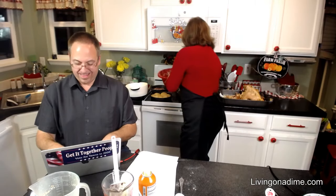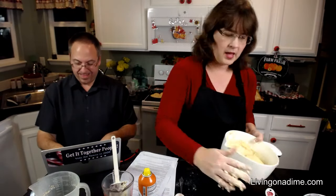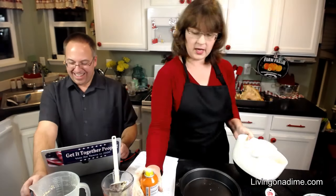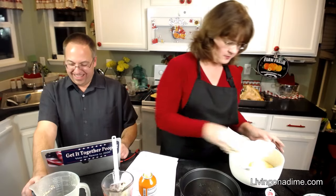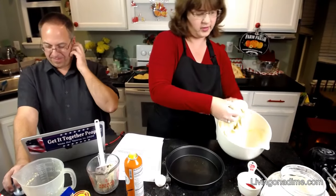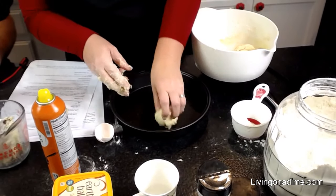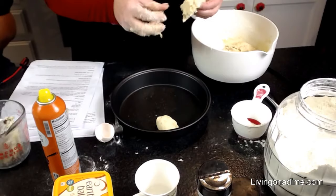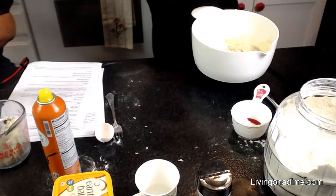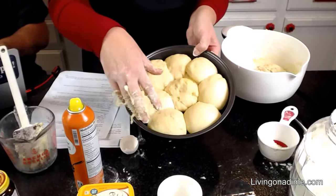Then it's going to look like this — it's going to double in size. This is a half batch so it filled the bowl. Spray your pan and then you're going to push it down. Then you're just going to take and form little balls just like that.